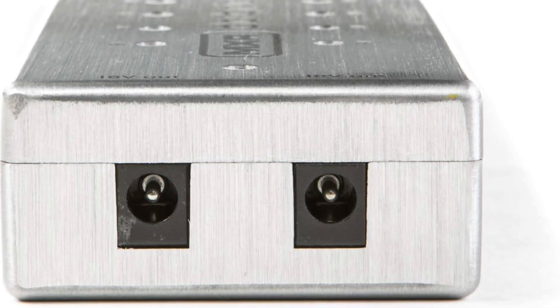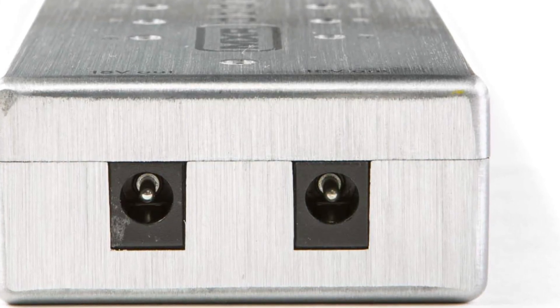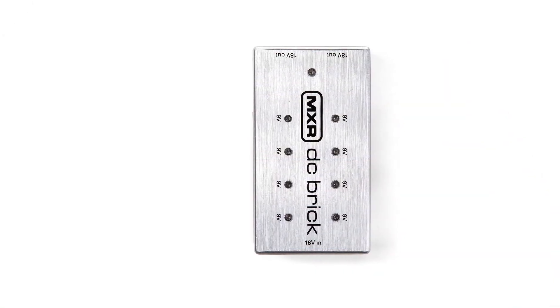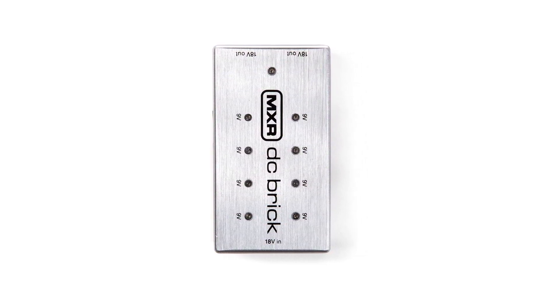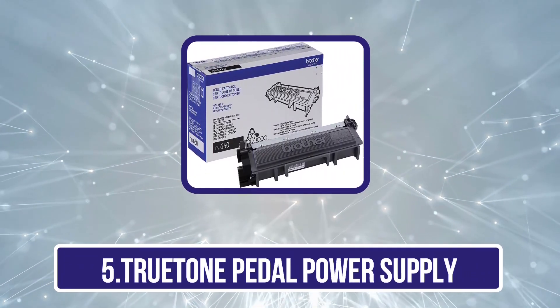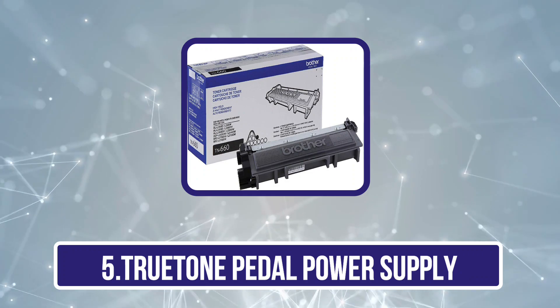Its compact design saves space on your pedal board, and its durable construction is built to withstand the demands of touring. It includes all necessary cables and adapters for easy setup, so you can spend less time troubleshooting and more time playing music. Our last choice is the Truetone pedal power supply.